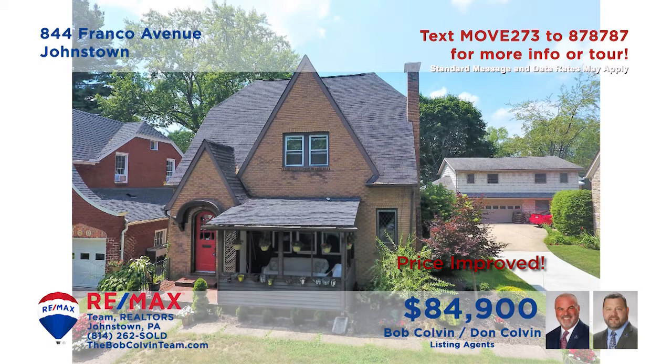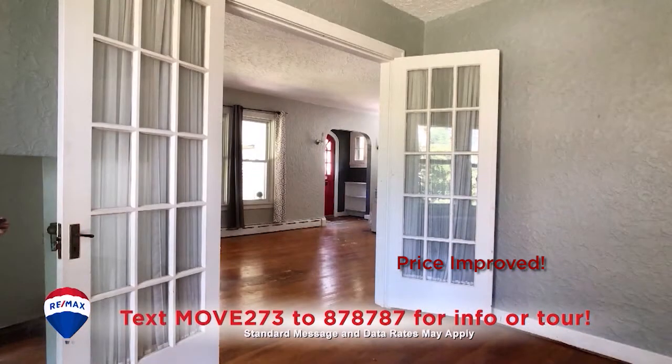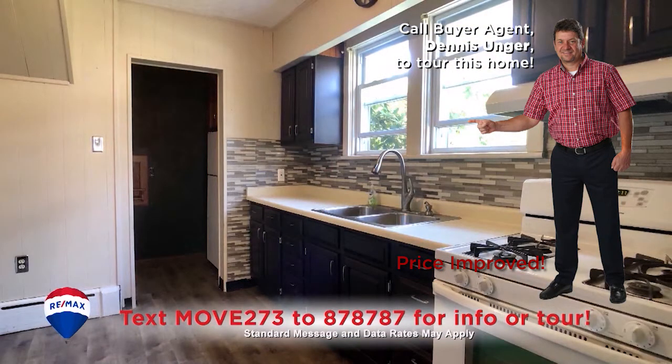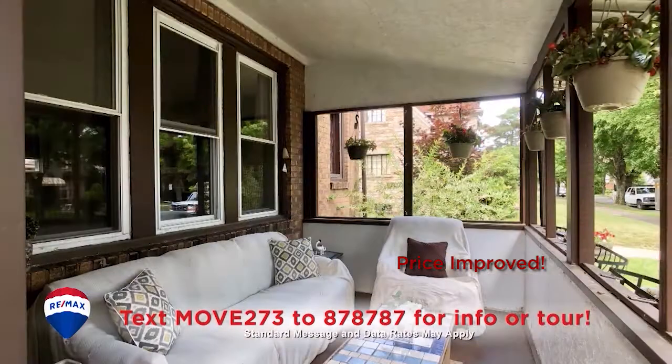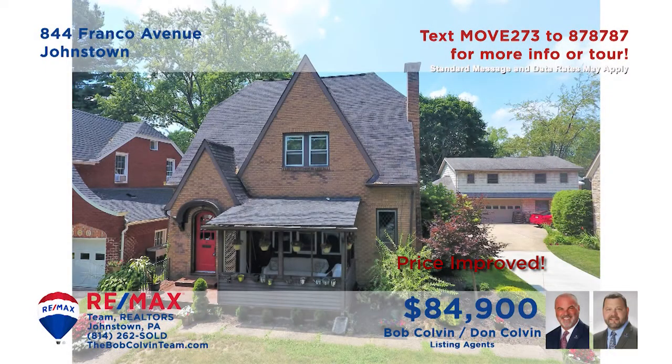The Bob Colvin team invites you to discover this charming Westmont Borough home. The living room offers a gas fireplace, built-in bookshelves and French doors leading to the formal dining room. You'll find appliances included and new laminate flooring in the eat-in kitchen. There's a spacious enclosed porch for relaxing afternoons as well as three bedrooms each with hardwood floors.